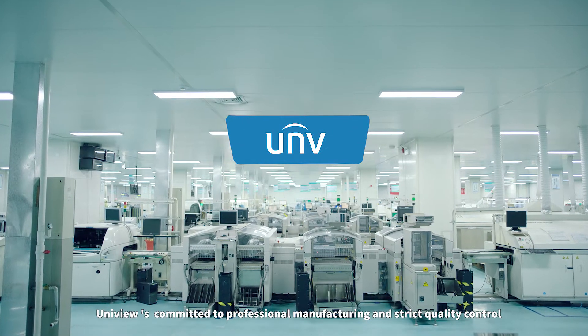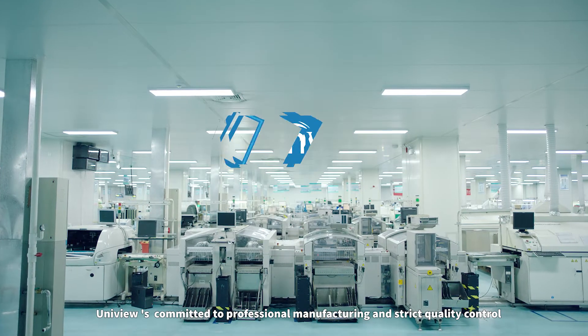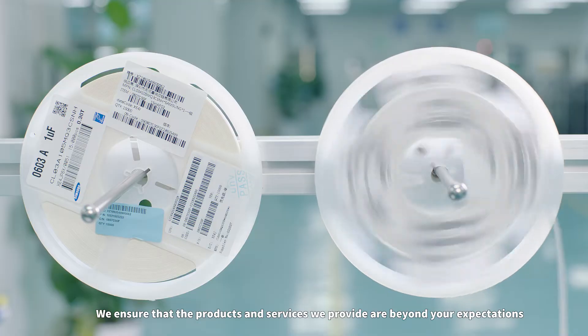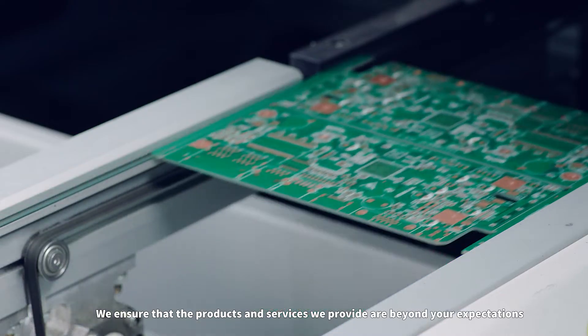Uniview is committed to professional manufacturing and strict quality control. We ensure that the products and services we provide are beyond your expectations.